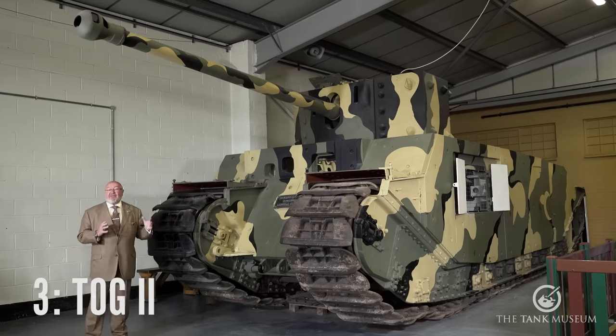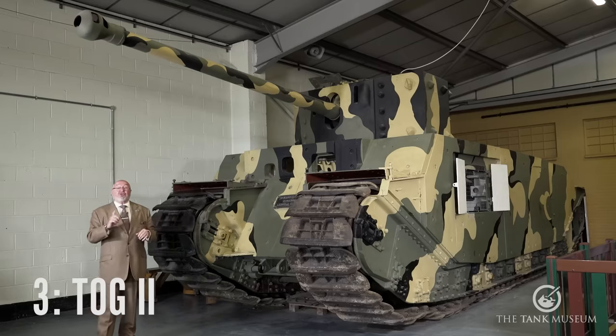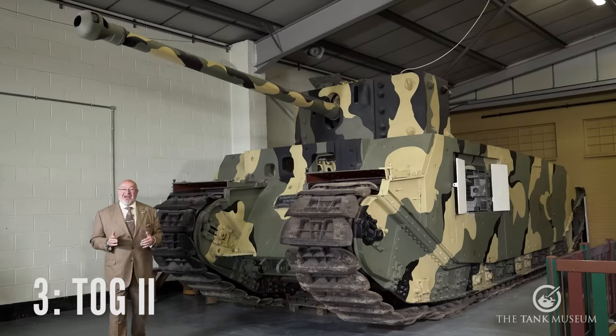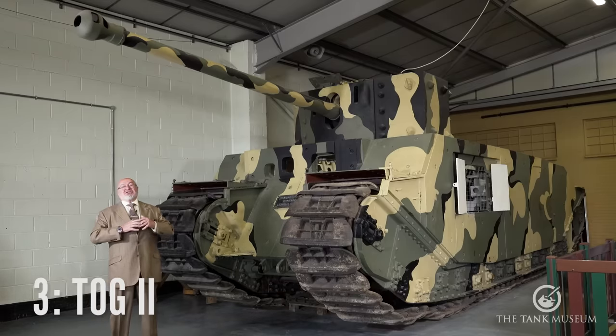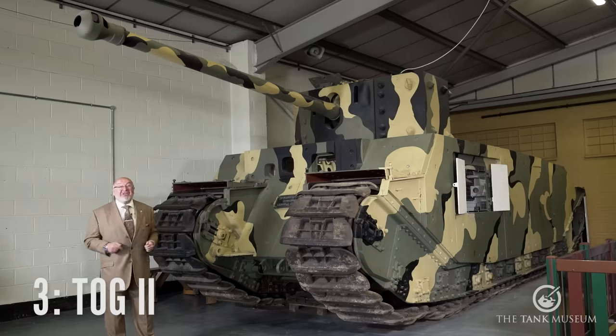Imagine trying to get this to the front and actually use it. They made TOG 1 and TOG 2 — this is TOG 2, actually finished in 1941. But by then, everybody realised that this thing was just too big and a bit of a monstrosity. I'd love to have it in my garden, but it's in the best place here, which is Bovington Tank Museum.